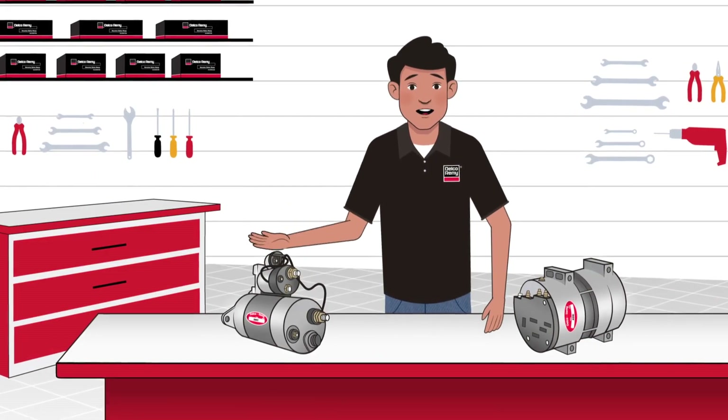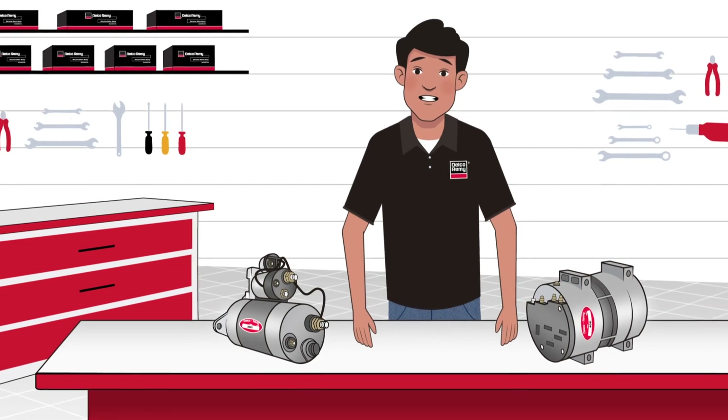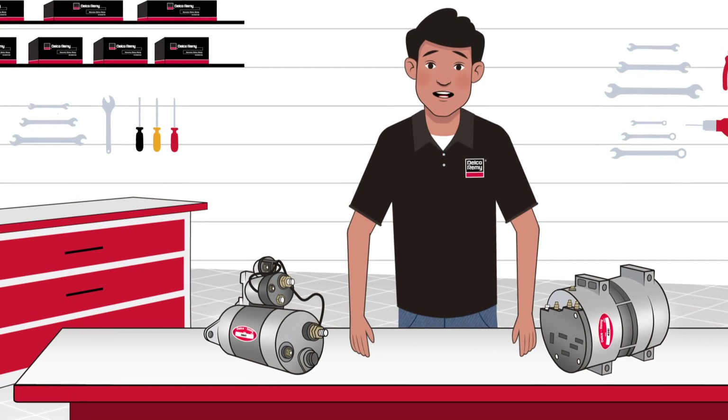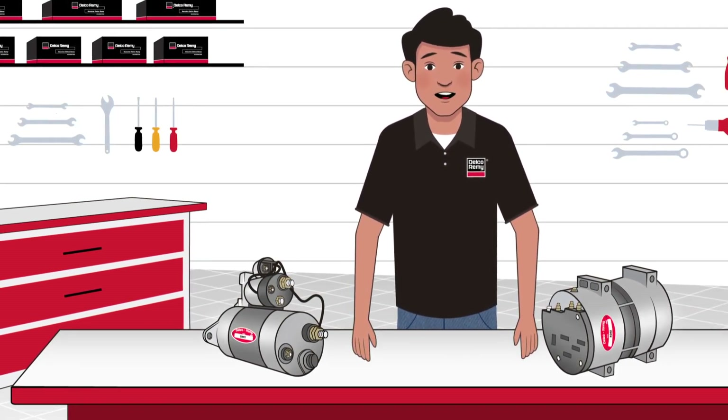And that's it! Knowing the importance of each component's role in the electrical system is huge when it comes to keeping everything running smoothly. After all, how well each individual part performs directly impacts the operations and functionality of the whole system. You can learn more about starters and alternators by checking out our other videos.